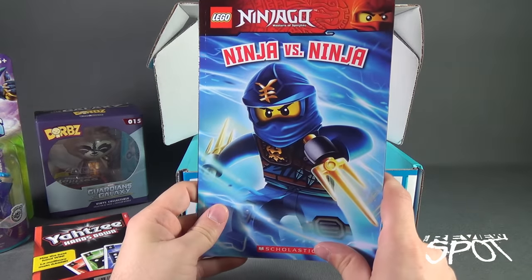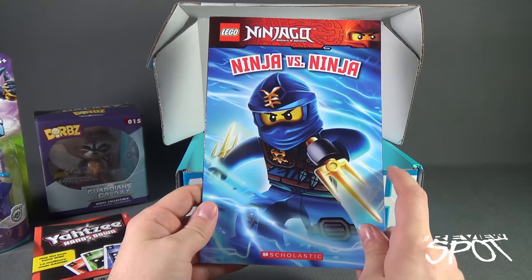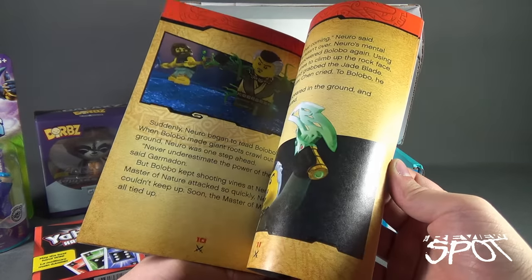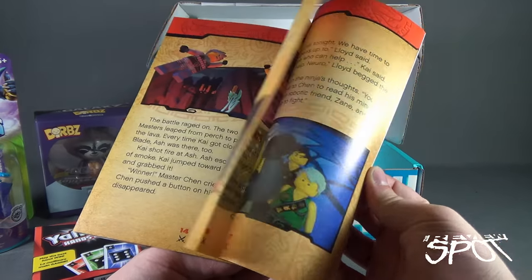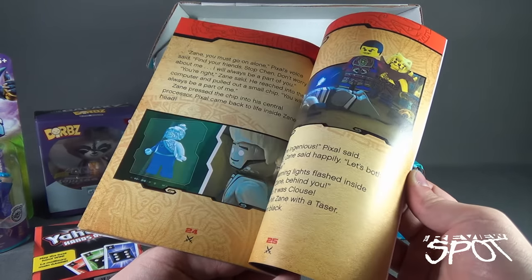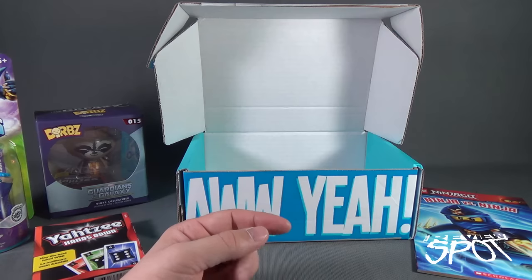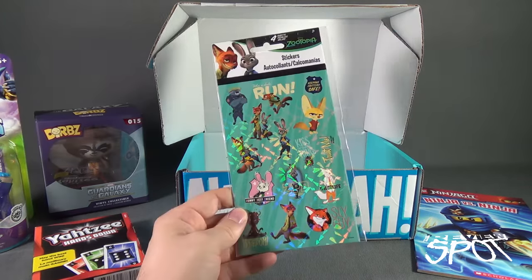We have a Ninjago Masters of Spinjitzu — Ninja versus Ninja from Scholastic Books. A little reading story, very short but with large enough print that the little tykes out there could read it. When I was younger, I had Mr. Men and Where's Waldo — that dates me considerably.